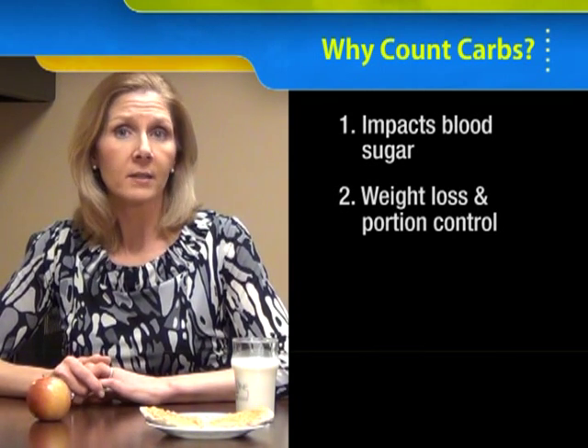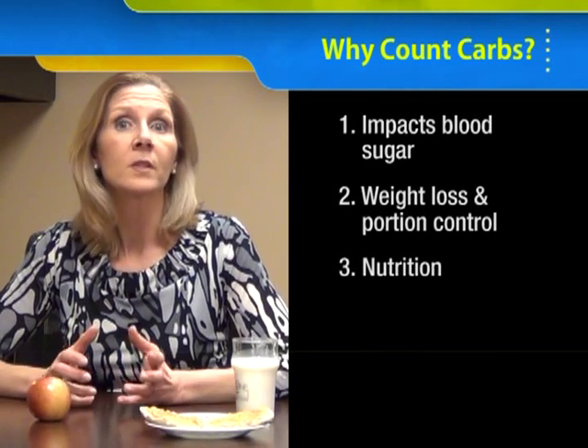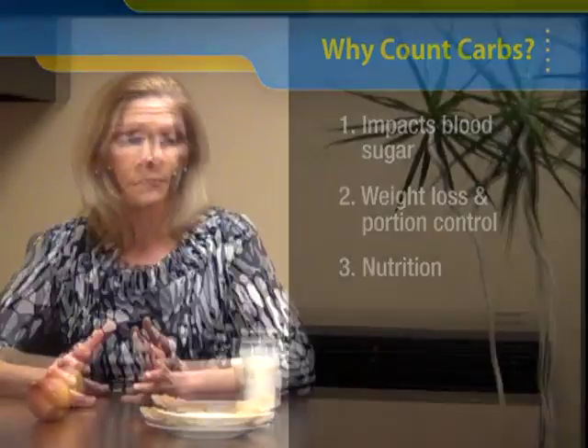It's also an excellent tool for choosing nutrient-dense foods, foods that are loaded with nutrition. So what are the different food groups?